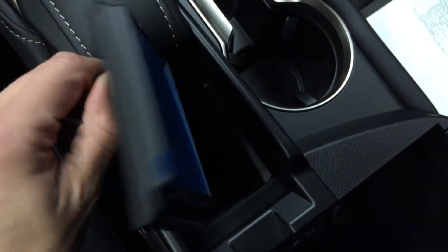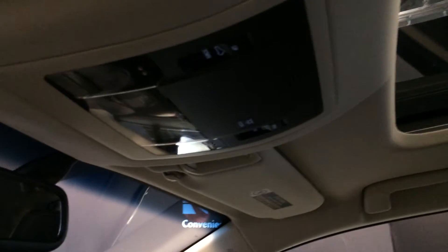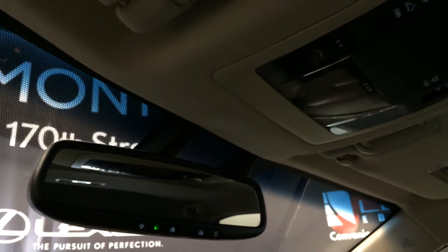Vanity mirror and sunglass holder. Lockable glove compartment. Power tilt and sliding moon roof with a sun shade. Controls are overhead with your lighting.